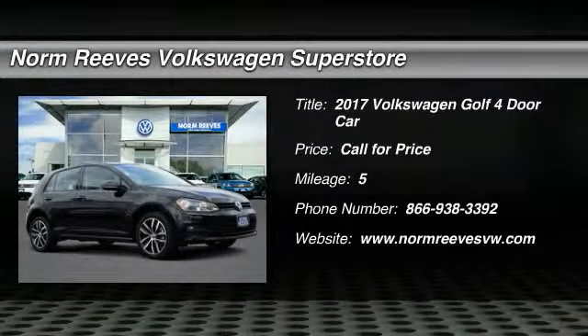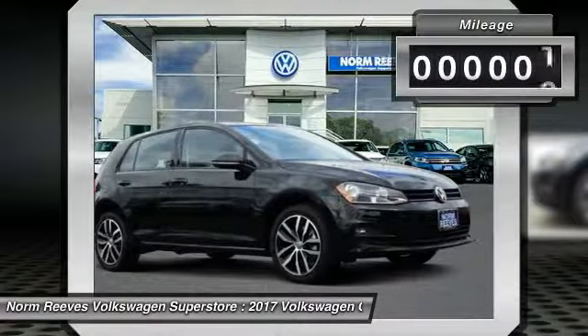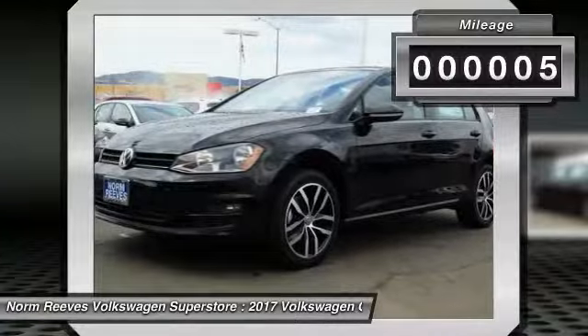2017 Golf — it's the original fun-to-drive hatchback. Drive one today. This vehicle has less than 100 miles.